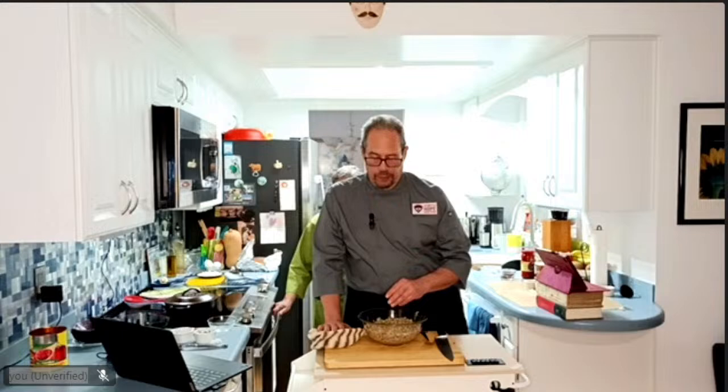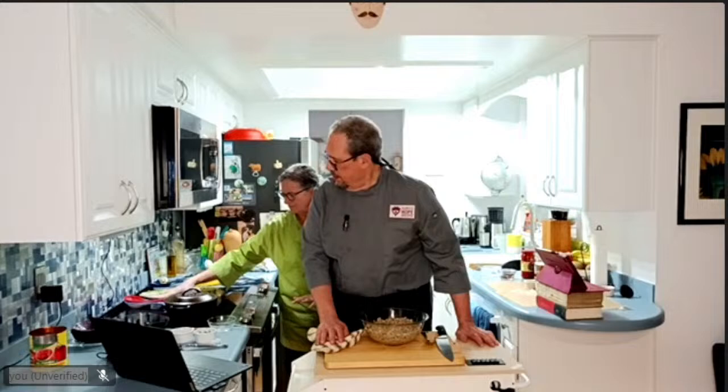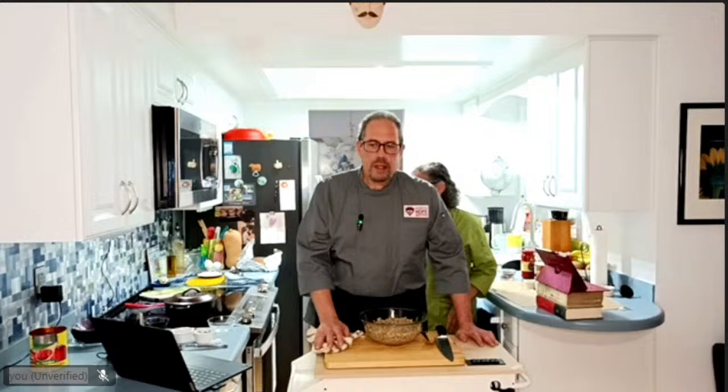Quinoa cooks like every other grain. The ratio for water to grain is two parts water to one part grain — so one cup of rice gets two cups of water, one cup of barley gets two cups of water, one cup of quinoa gets two cups of water, one cup of bulgur gets two cups of water. Really simple.